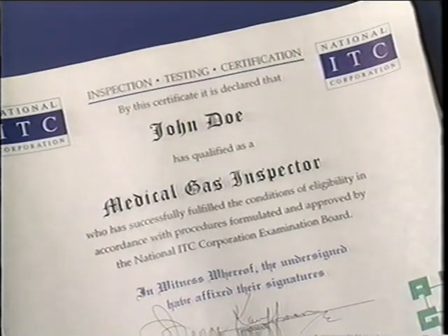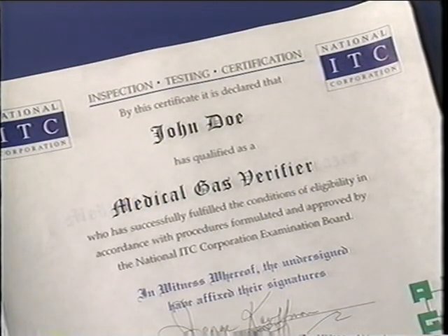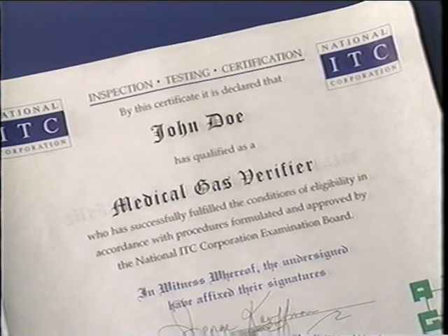In addition to certifying the actual craftspersons who do the work, you also train inspectors and operators on the best way to make sure the system is operating properly and is not contaminated. Yes, it's very important that the installers and the inspectors of these systems understand the criticalness and the importance of cleanliness inside the entire system from the beginning to the end user. Ultimately, the responsibility of protecting the health and safety of the patients belongs to these people.